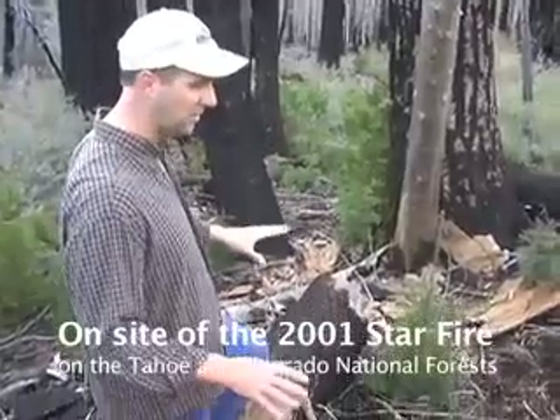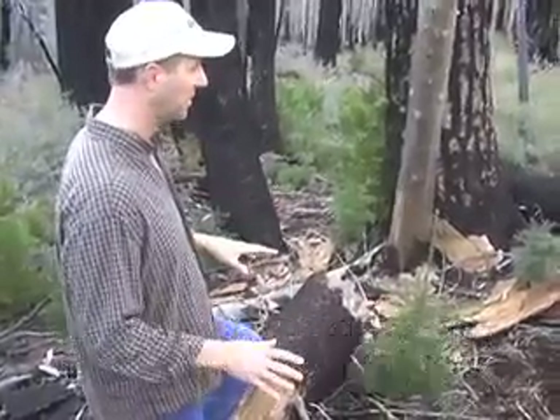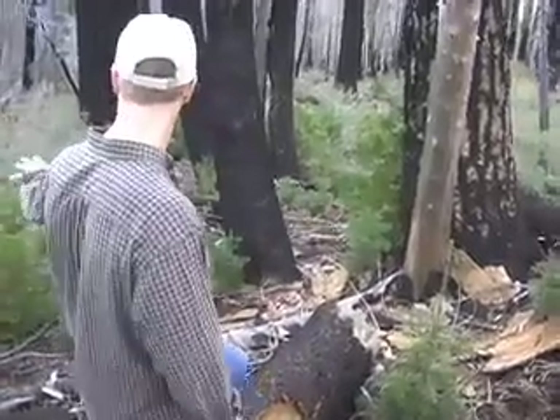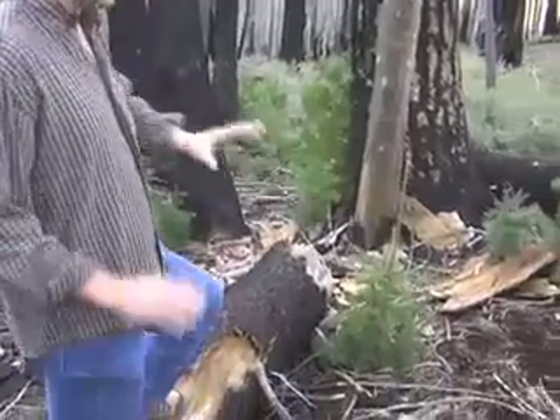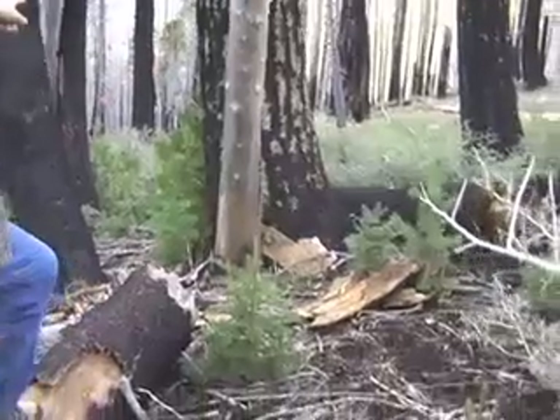This is pretty typical of what you see even in high severity patches where even all of the trees are killed. Even a long ways from the nearest live tree, you see pretty vigorous conifer regrowth, natural regrowth. You've got white fir, you've got sugar pine, you've got incense cedar.